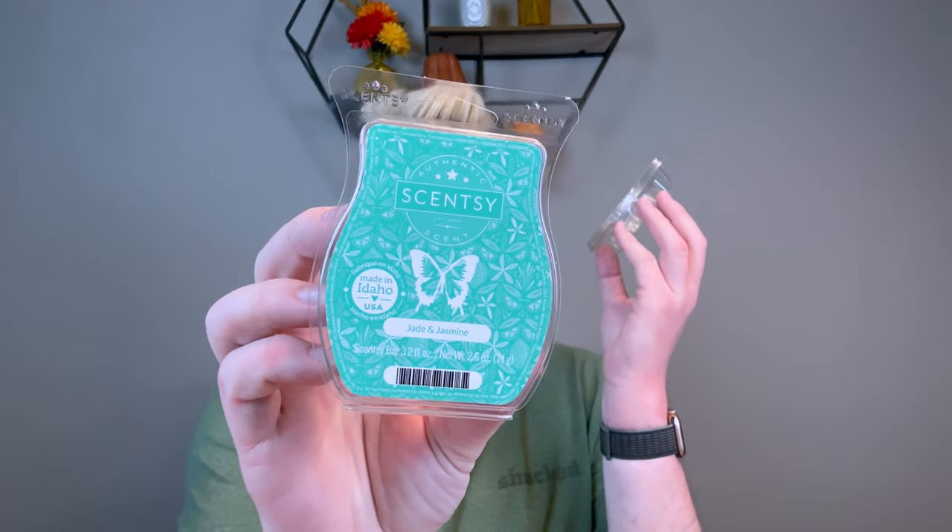I did Jade and Jasmine. I really like this — it's like a perfumey cologne fragrance, like a fresh men's body wash. I did it in my open concept space — my living room, dining room, and kitchen. Typically it takes two bars to scent that space, but it was really great.